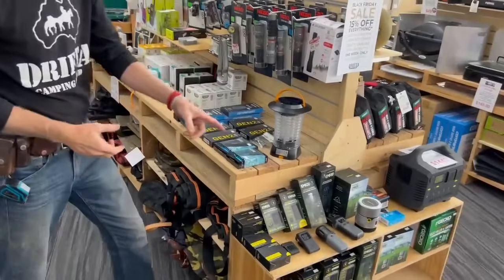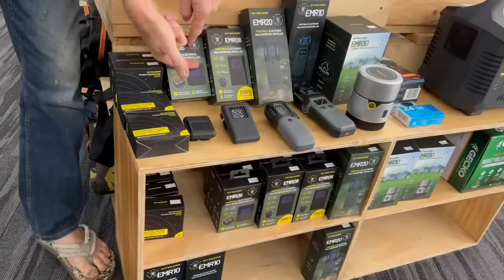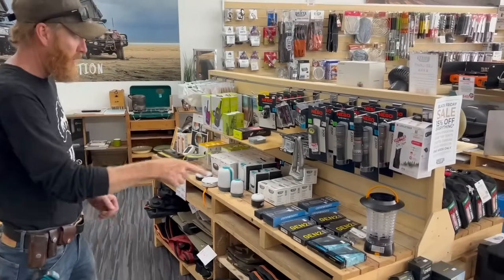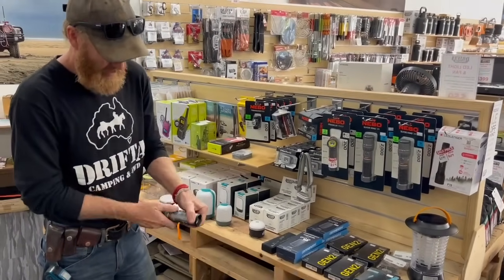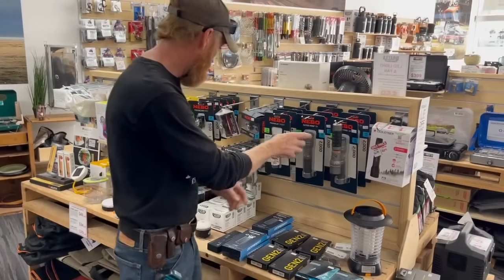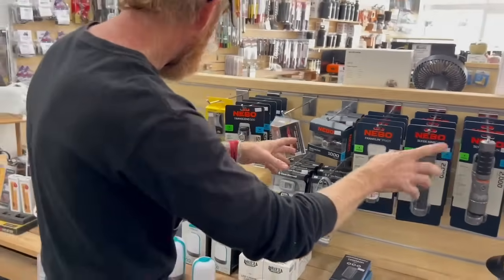These little electronic mozzie repellents — you just plug them into a power bank or they've got power built in. You slide this little card and the mozzies are gone. They're great, selling like hotcakes as well. This is probably the best torch on the market — absolutely brilliant torch by Nevo. This is what I use on all the camping trips. Brilliant torch.